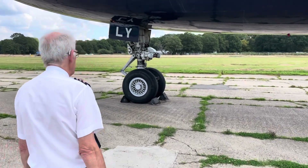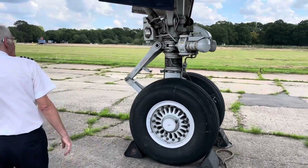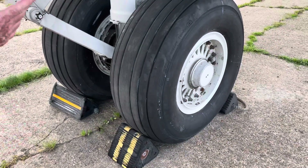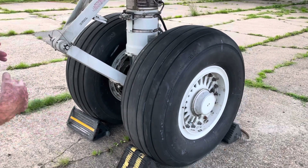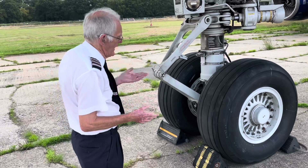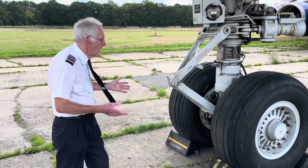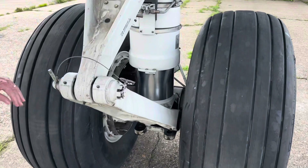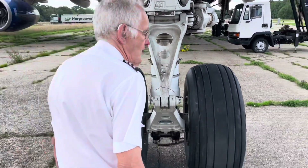So we head for the undercarriage to start with. Essentially we're just checking the condition of the tyres, that we think they're inflated. It's all been done by the ground engineers, but if we felt the tyres were a bit low we would consult with the ground engineer to confirm it was within limits. We checked them, they would have checked the pressures. We also check for any hydraulic leaks, the inside of the oleo leg is showing all right, and the undercarriage pin removed — ready for flight.